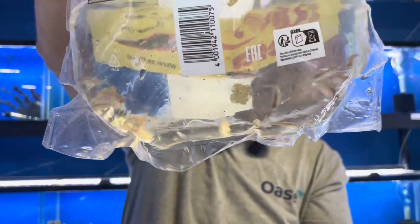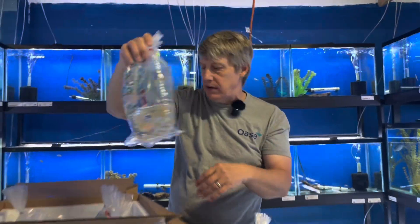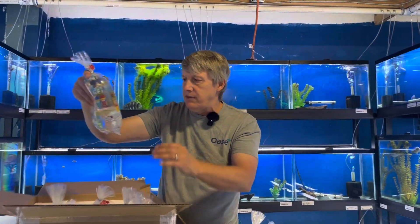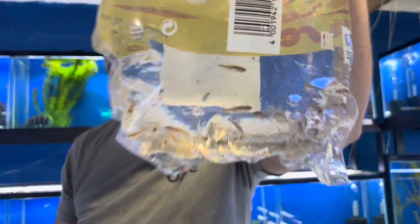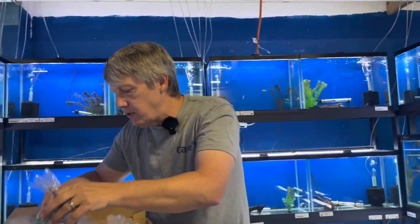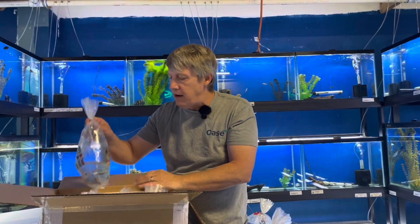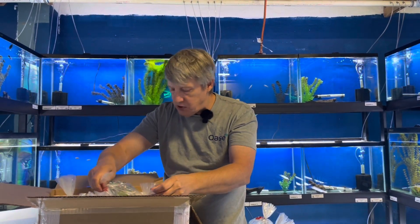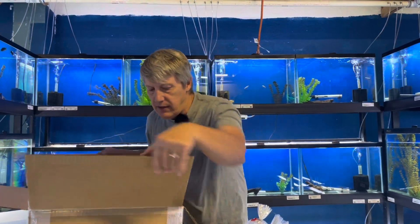We've got some gold ring danios — those are on the other end of the scale. These are nano fish, only get about an inch and a quarter. Gold rings are very, very fun little fish. And here are the green neon tetras — restock on those. Remember those are on our tetra special: buy four or more, get 25% off any of your tetras just for subscribing to our channel. And that's that box.